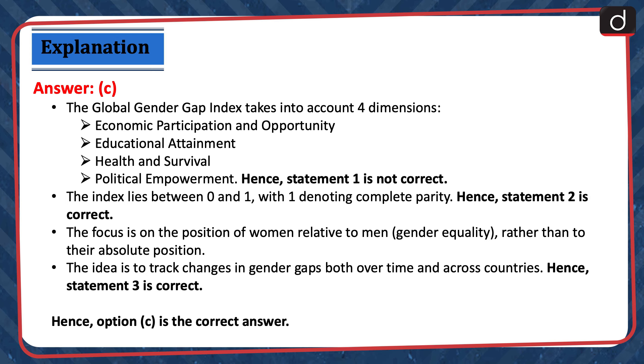The Global Gender Gap Index takes into account 4 dimensions: economic participation and opportunity, educational attainment, health and survival, and political empowerment. Hence, statement 1 is not correct. The index lies between 0 and 1, with 1 denoting complete parity. Hence, statement 2 is correct. The focus is on the position of women relative to men — gender equality — rather than to their absolute position. The idea is to track changes in gender gaps both over time and across countries. Hence, statement 3 is correct. Hence, option C is the correct answer.